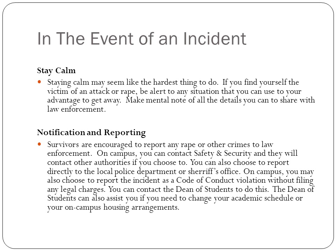In the event of an incident, it is really important to stay calm, even though it seems like the hardest thing to do. If you find yourself the victim of an attack or rape, be alert to any situation that you can use to your advantage to get away, and make a mental note of all the details you can to share with law enforcement later.